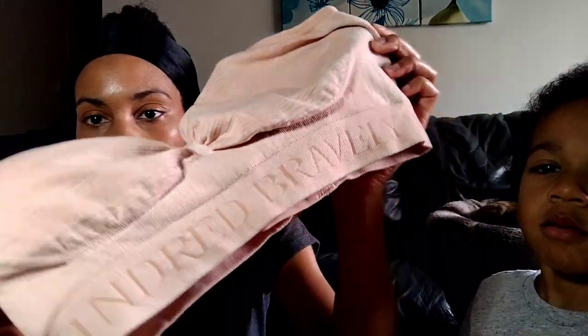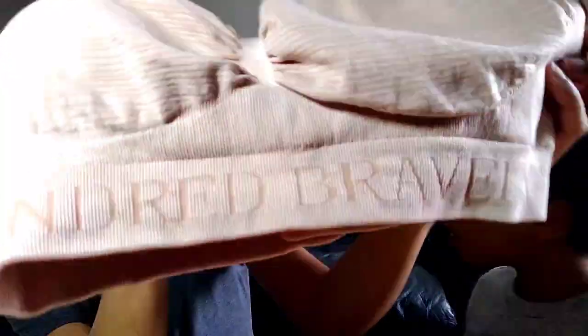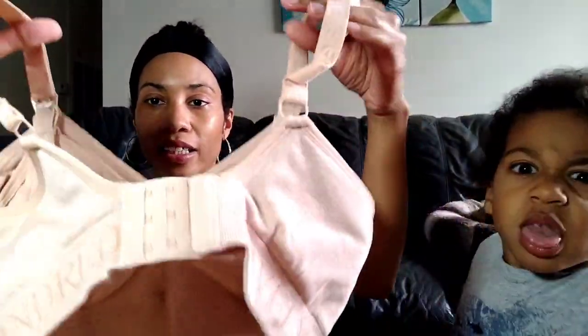I've never heard of this brand before, but since it was only 99 cents I decided to try it. It's called Kindred Bravely. It looks like it's very well made and feels like good quality, so for 99 cents I think I can resell it. The sizing is a little weird — it says S Busty slash P Generous. It doesn't just say small or 38, which is unusual.